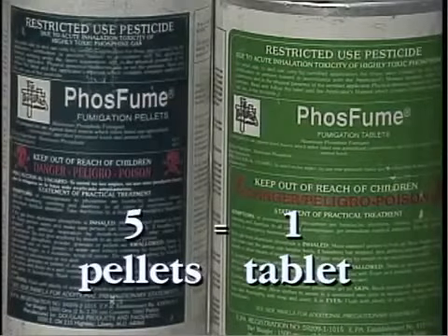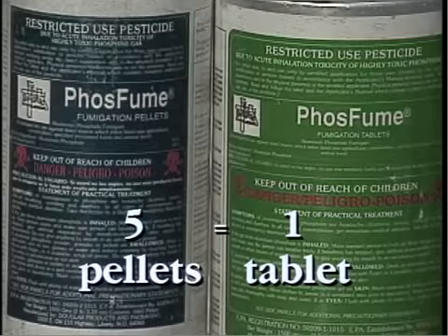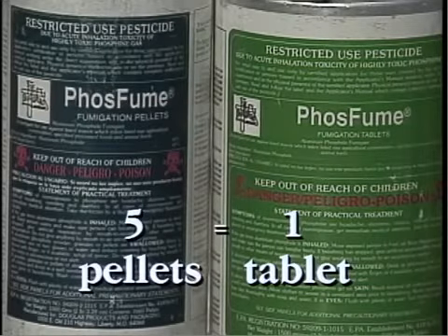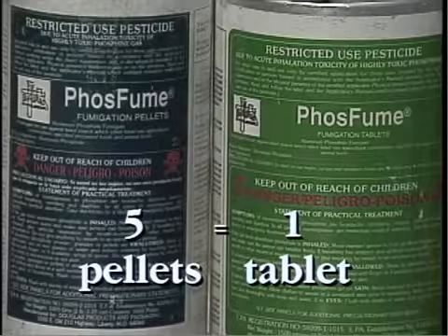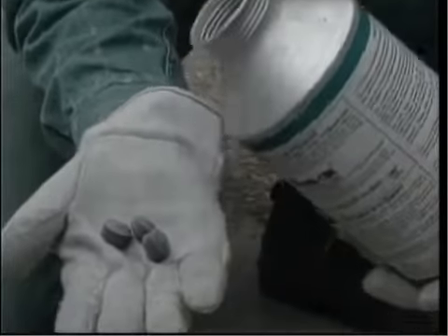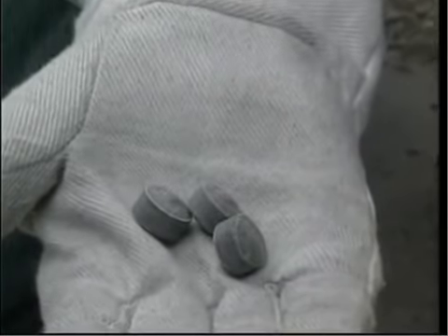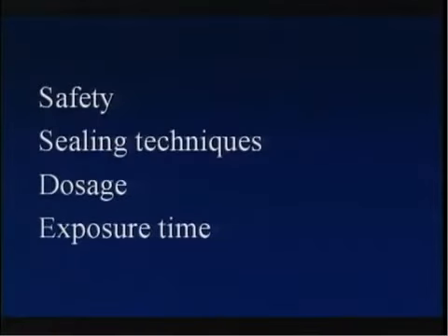Formulations used most commonly on farms are in tablet or pellet form. Tablets are five times larger than pellets. However, phosphine gas is liberated faster from pellets than from tablets because of a larger surface area. The reaction also occurs faster at higher temperatures. Therefore, the fastest rate of gas generation would occur on a hot day using pellets, and the slowest on a cool day using tablets.